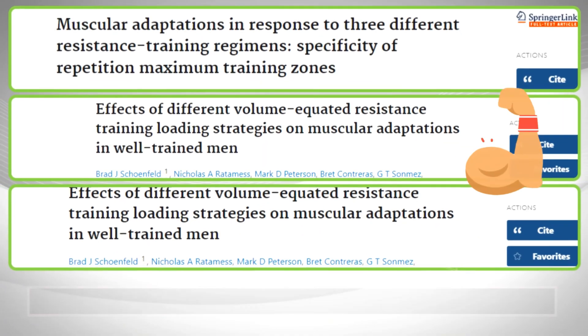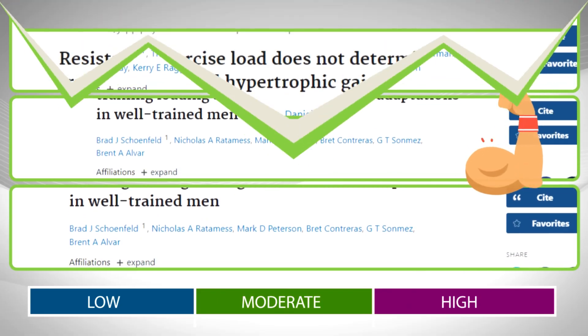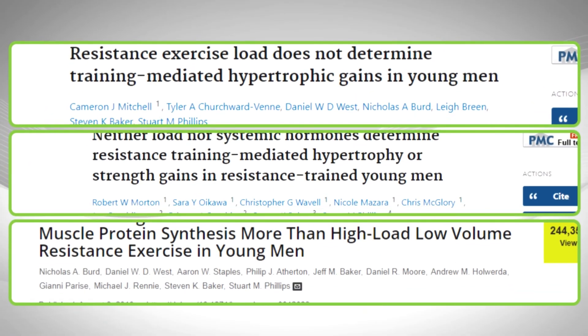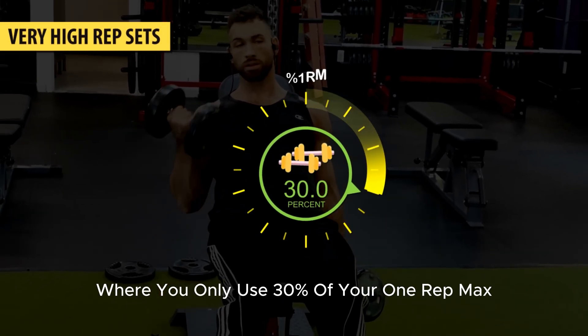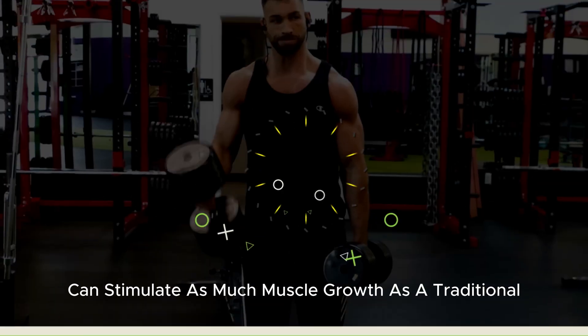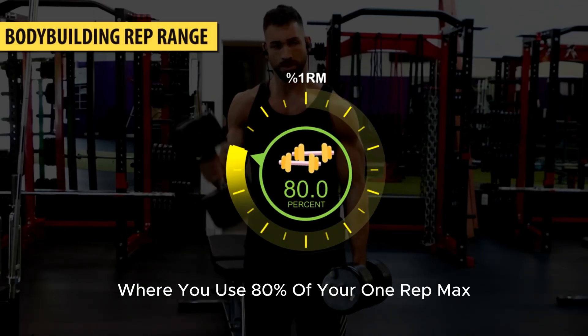Several studies found that you can build the same amount of muscle with low, moderate, and high reps. Diving deeper into the data, research shows that very high-rep sets where you only use 30% of your one-rep max can stimulate as much muscle growth as a traditional bodybuilding rep range where you use 80% of your one-rep max.